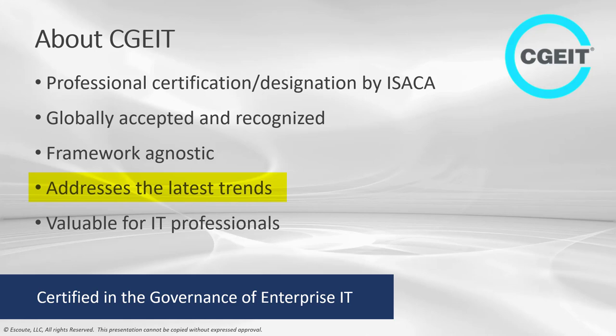The new CGEIT exam offers concise job practice areas addressing new trends, technologies, and changing business needs designed to keep you at the top of your game and improve business performance. This update can not only help you in your career, it can also enable you to think strategically, plan proactively, optimize resources, deliver business value, and mitigate risk and streamline operations — including and especially during times of crisis.